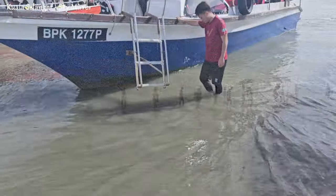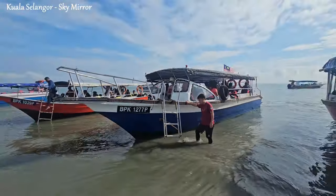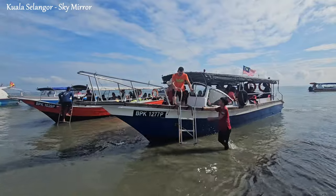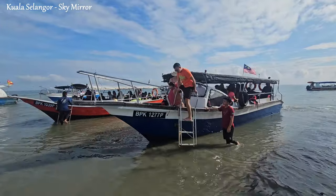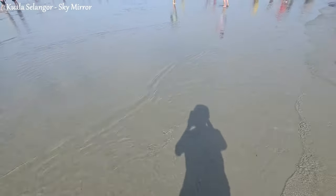The timing of the low tide is crucial for a successful visit to the Sky Mirror. Typically, the best time to experience this natural wonder is during the new moon and full moon periods when the tides are at their lowest. These periods offer the optimal conditions for the sandbars to emerge, allowing visitors to witness the mirror-like effect.